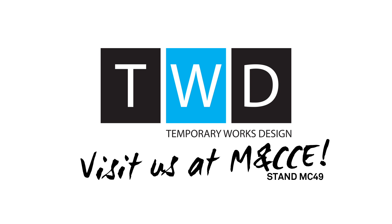Visit us at MCCE Southampton from June 11th till 13th, stand MC49, to learn more about TWD services.